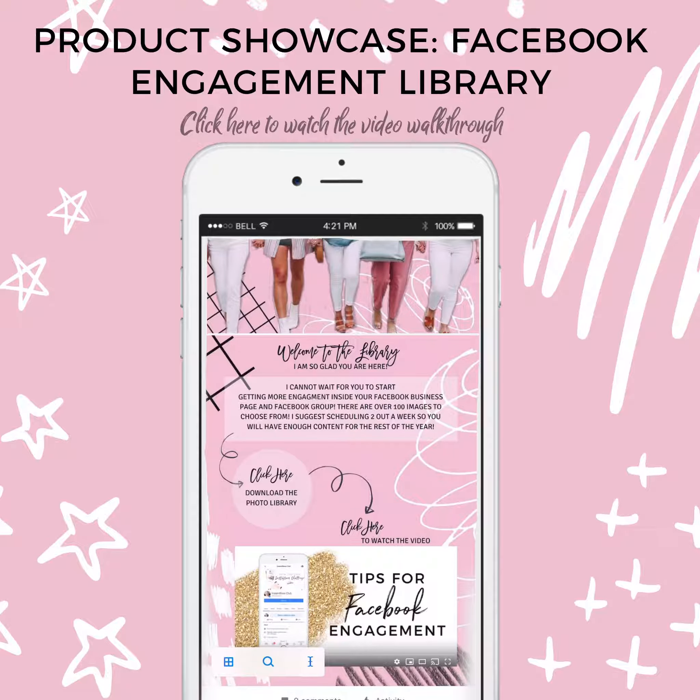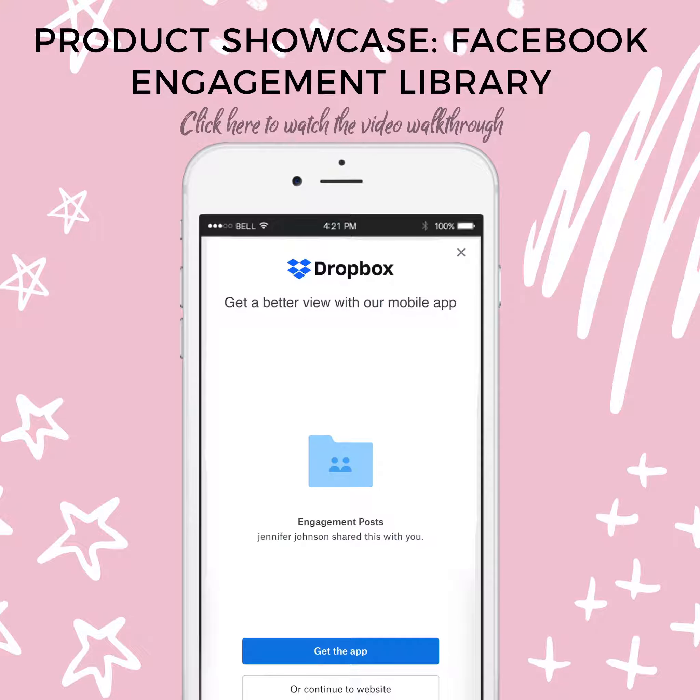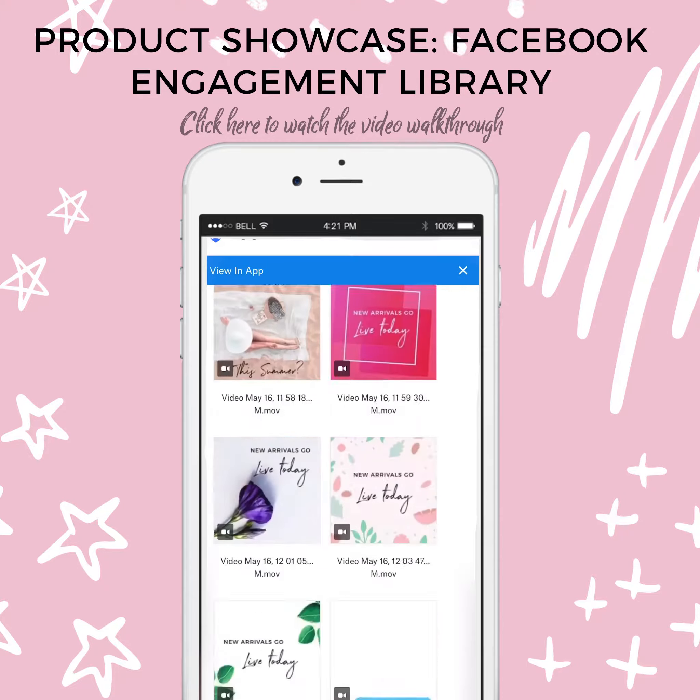It's really easy — all you have to do is click here to download the library. It's going to open up the page in Dropbox, and here are all the pictures to download. There are also videos as well.